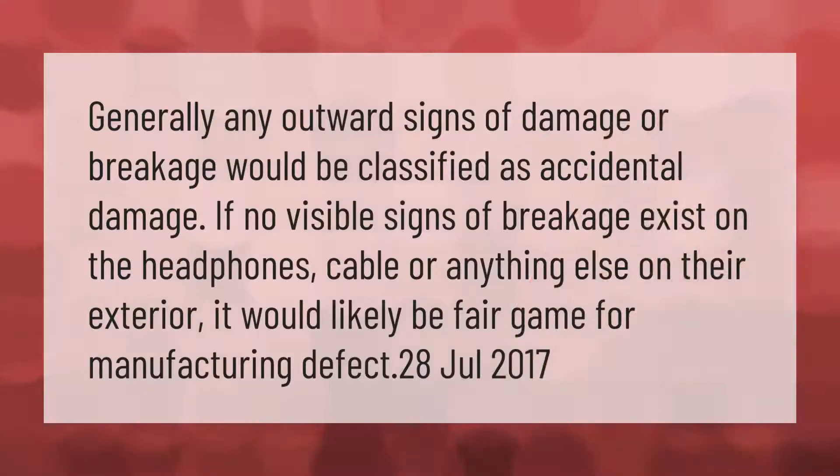Generally, any outward signs of damage or breakage would be classified as accidental damage. If no visible signs of breakage exist on the headphones, cable, or anything else on the exterior, it would likely be fair game for a manufacturing defect claim.